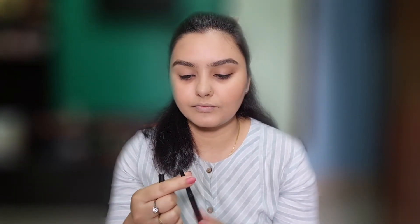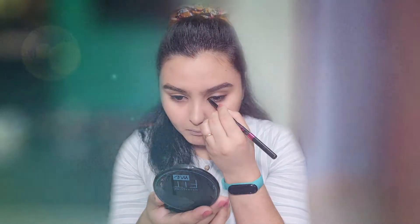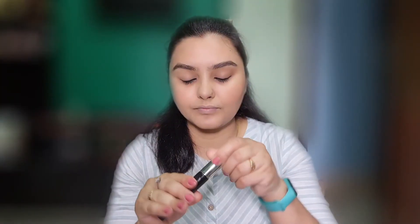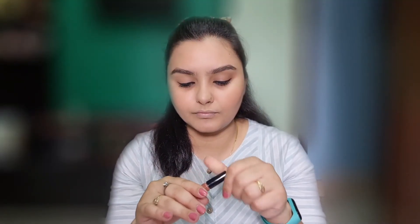Now apply your hair product and style your hair. After applying the hair product, style your hair to complete the look.